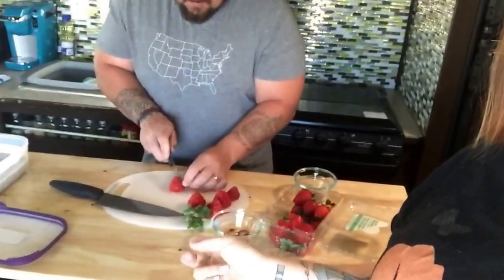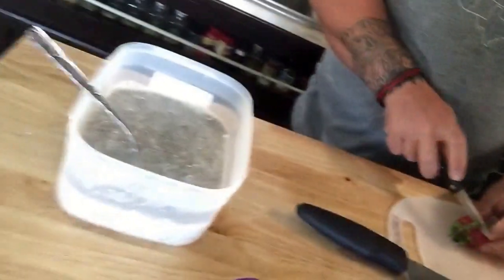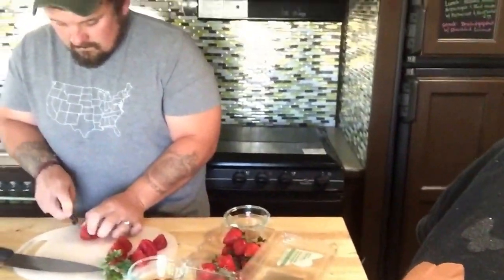Good morning guys, it's day two of the clean eating challenge and we are currently finishing up making breakfast. Papa Bear is hard at work over here. Last night we had to prep this morning's breakfast, which is this lovely chia seed pudding. This morning you add chopped strawberries and almonds. The BuzzFeed challenge does more protein for men than women, so I'm getting 10 almonds and he's getting 20.